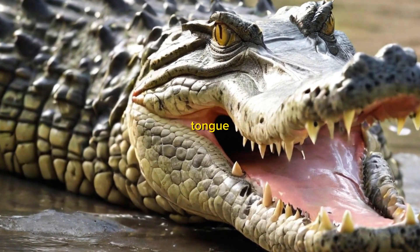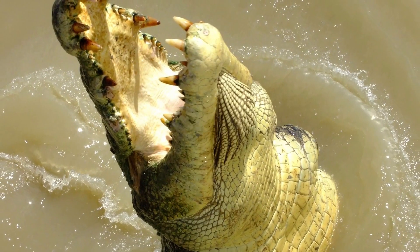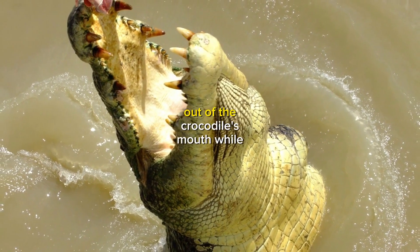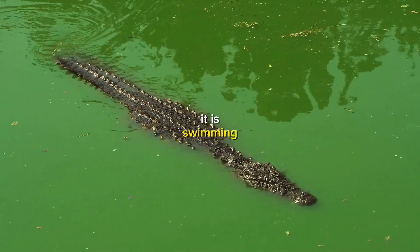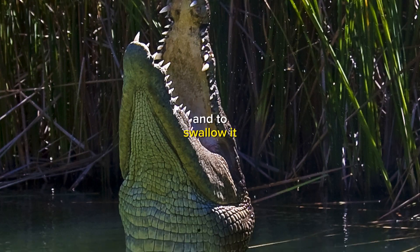The crocodile's tongue plays an important role in feeding. It helps to keep food from falling out of the crocodile's mouth while it is swimming. The tongue also helps to move food around the mouth and to swallow it.